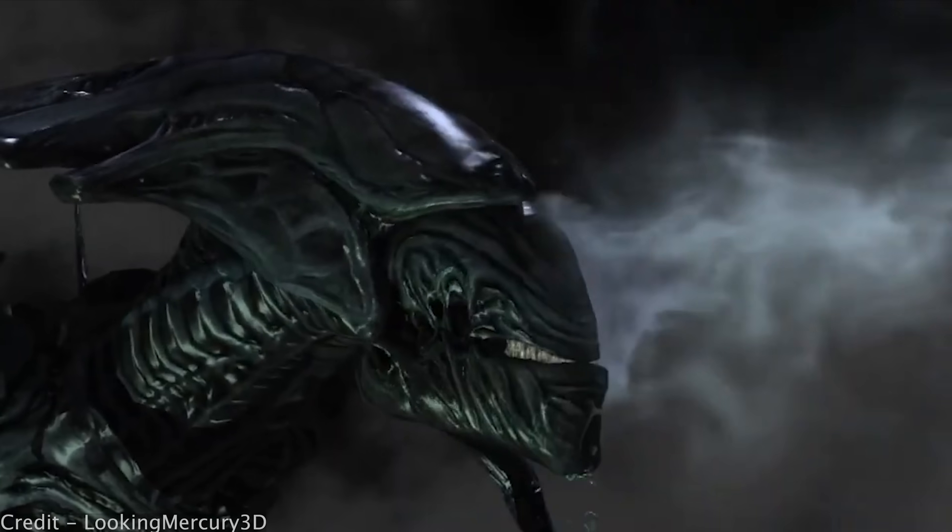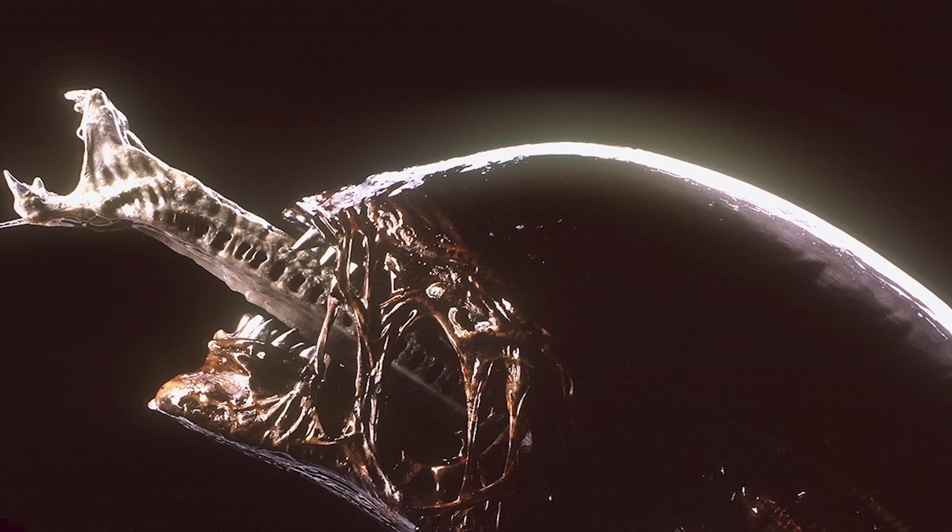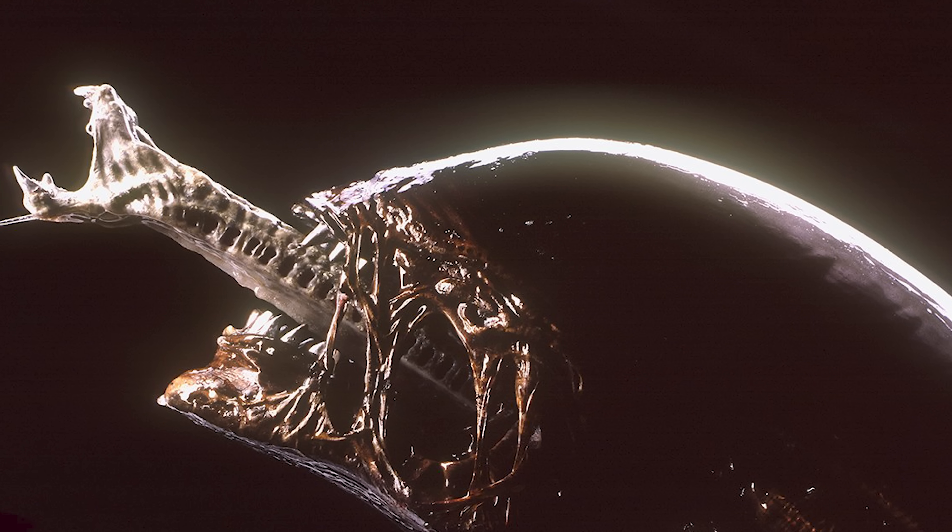How can an organism withstand the vacuum of space? How can its circulatory system be made of acid? And why does it have a second set of jaws within its mouth? These are the questions this expedition seeks to answer, but I am getting ahead of myself.